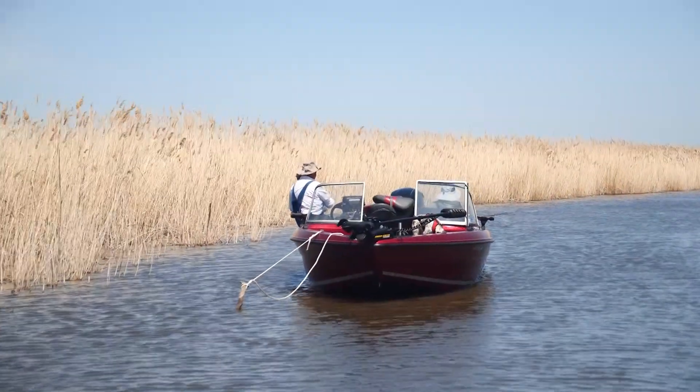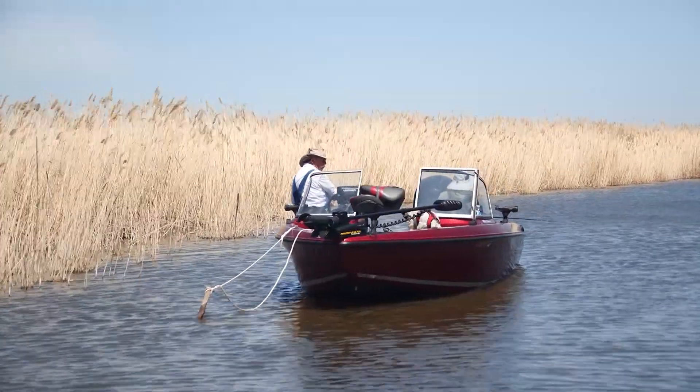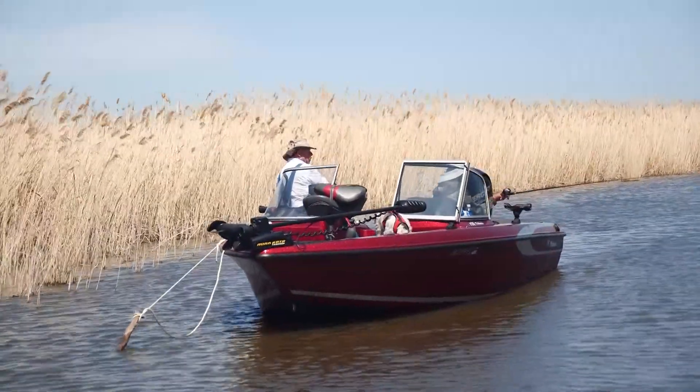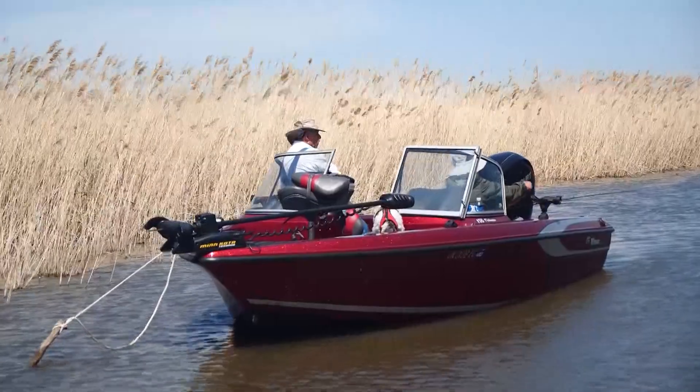For him, he's not that picky about his catch. Yeah, there's a lot of fish — channel cat, crappie, walleye, sand bass, blue cat — whatever is biting. I like to fish for anything.